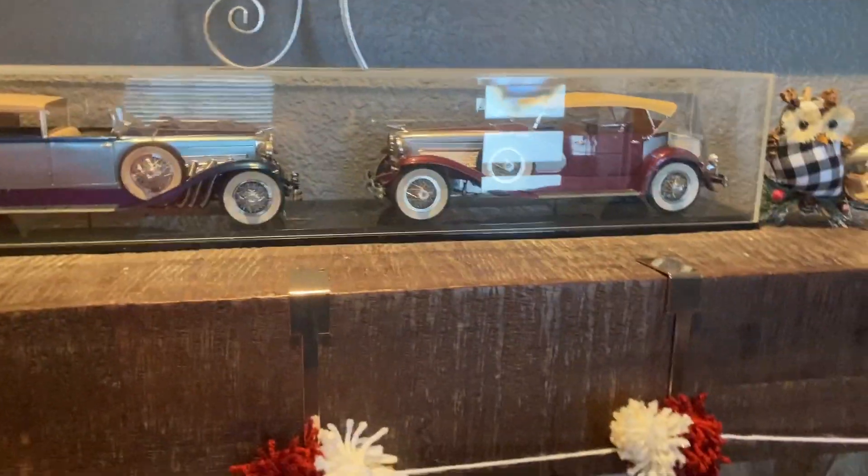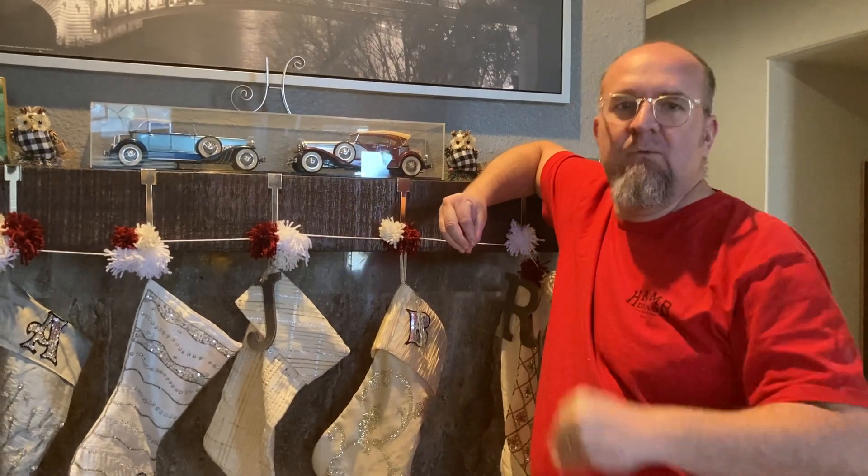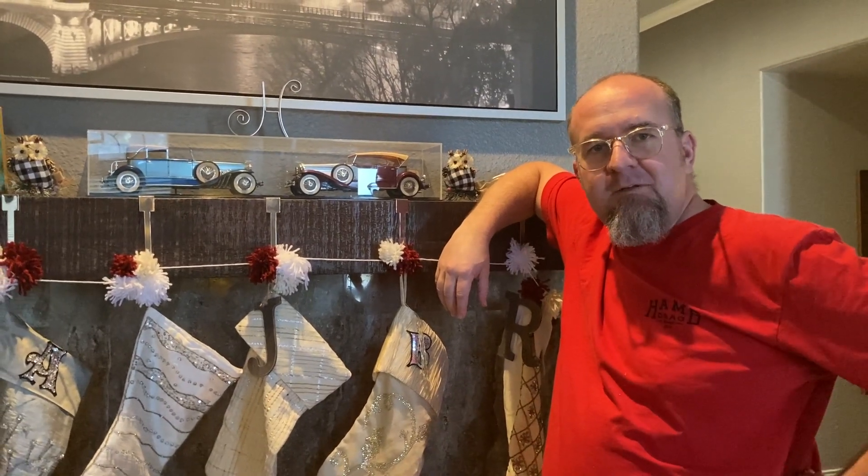Thanks for watching guys — now you know where I got my car obsession. It came from my family; it was in my DNA. I've shown you some of my model cars — a lot of them got destroyed over the years and I've built hundreds, but I'm going to continue to build them because it doesn't cost very much and it helps me relax. Smash that like button and hit subscribe — we're going to have more automotive content hopefully soon. Thanks!